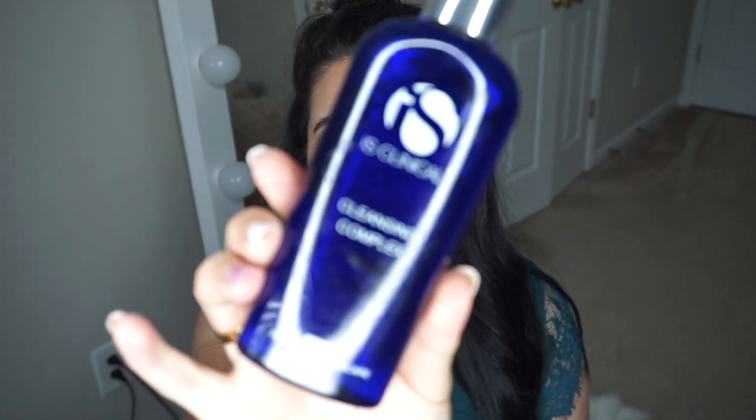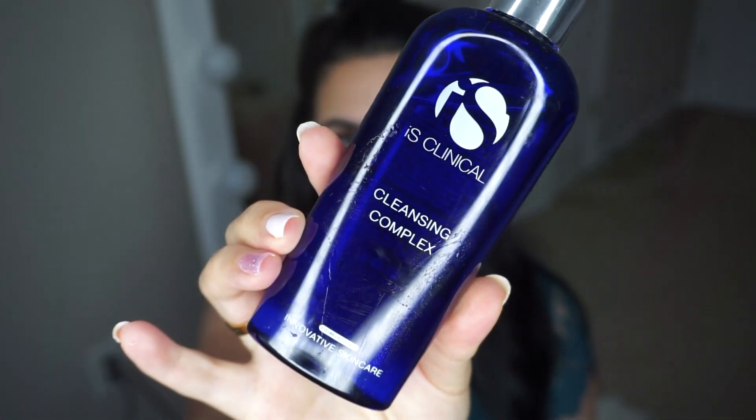The next skincare find is the IS Clinical Cleansing Complex. This stuff is amazing — it's a resurfacing, clearing, and deep cleansing gel. Before using this, I had a lot of texture on my skin, and when I use this regularly, it makes my skin look so smooth. I heard Adrienne Bailone speaking about this in one of her skincare videos, and I was like, I need to try it. And it has made the biggest difference.